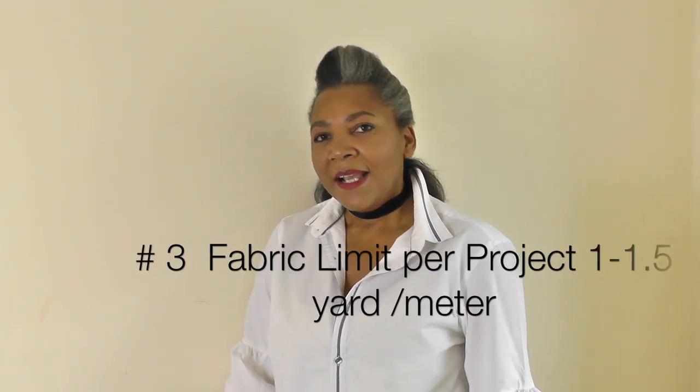Number three: I know we can get a little ambitious when choosing patterns, especially as a beginner. I would recommend starting with projects that take about a metre or a yard of fabric. It's a starting point — we always struggle as beginners wanting to make something that looks so pretty, but you've got a lot of skills to learn before you get there. Choose patterns that only take a metre, maybe a metre and a half of fabric, to help you get started.